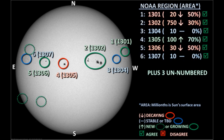We still have six officially numbered regions on the disk, plus now we have three new unnumbered regions. Regions 1301 and 1304 are getting very close to the northwest limb, and have been reduced to single spots, so you can't really see a great deal about what's going on there.